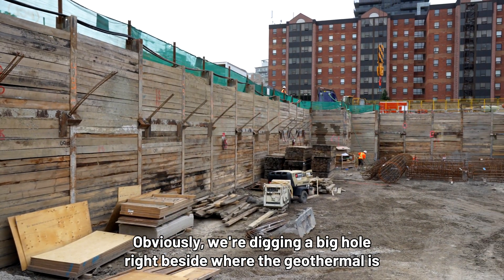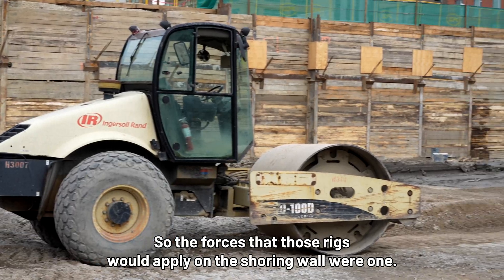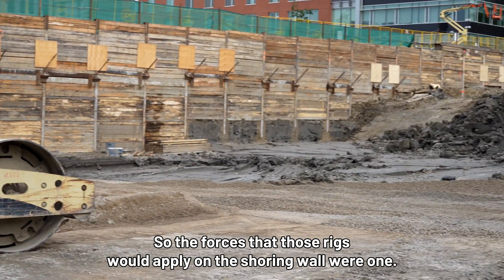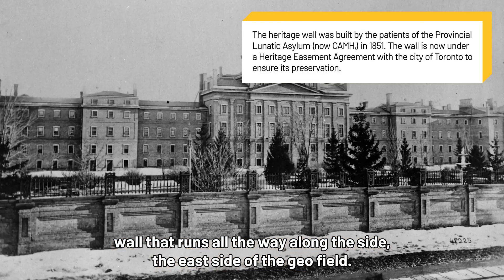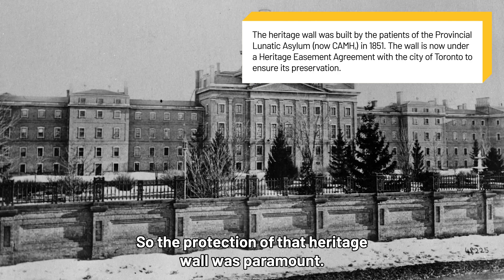Obviously we're digging a big hole right beside where the geothermal field is, so the forces that those rigs would apply on the shoring wall were one concern. There's also a heritage wall that runs all the way along the east side of the geo field, so the protection of that heritage wall was paramount.